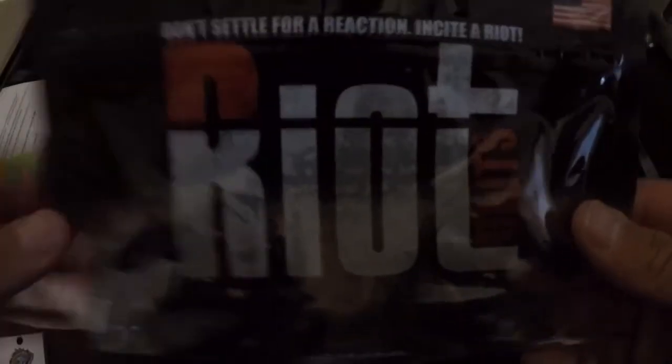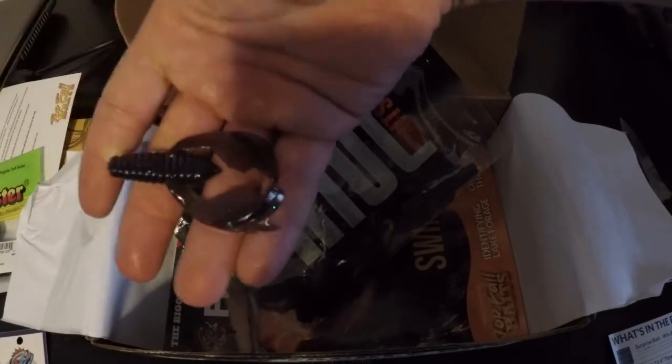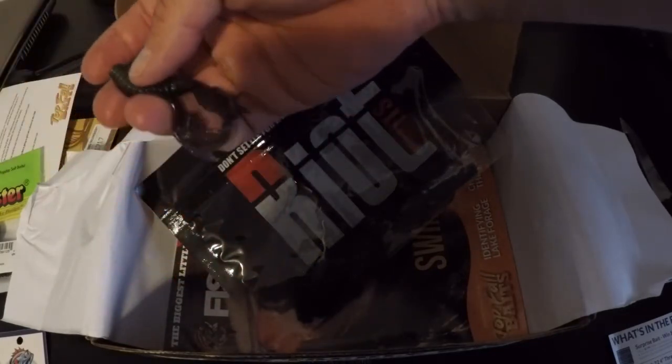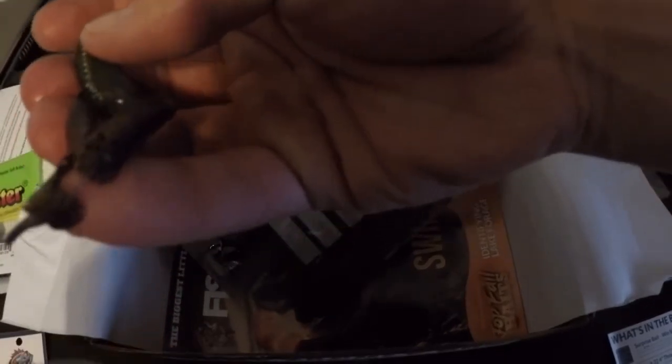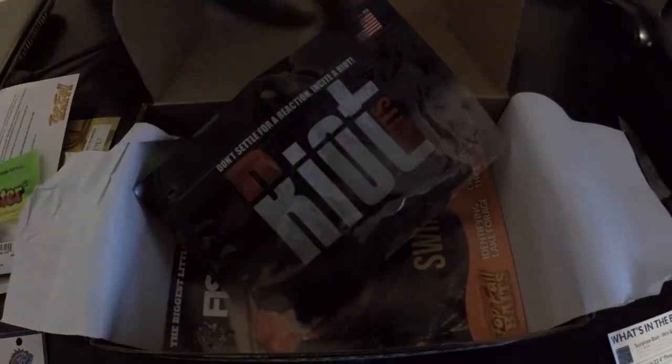Next up, there are some Trailer Craws by Riot Baits — these retail for $4.29. Just a little trailer. Looks good, and it's got a little connected section right there, so if you want to give it more action you just pull them apart for more action. Not bad, retails for $4.29.